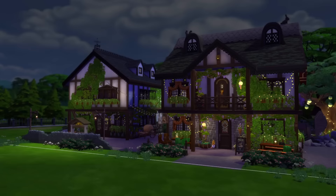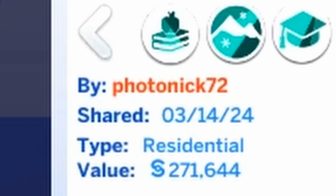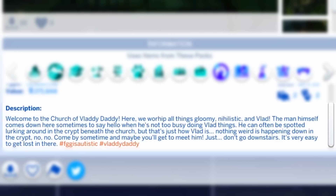The next build we're gonna be looking at is the Church of Vladdy Daddy by Photonic72. Welcome to the Church of Vladdy Daddy. Here we worship all things gloomy, nihilistic, and Vlad. The man himself comes down here sometimes to say hello when he's not too busy doing Vlad things. He can often be spotted lurking around in the crypt beneath the church, but that's just how Vlad is. Nothing weird is happening down in the crypt. Come by sometime, and maybe you'll just get to meet him — just don't go downstairs. It's very easy to get lost in there.